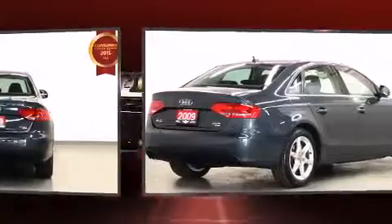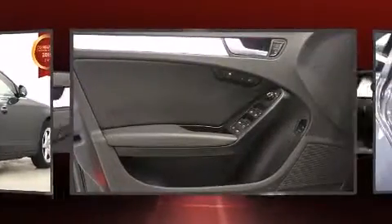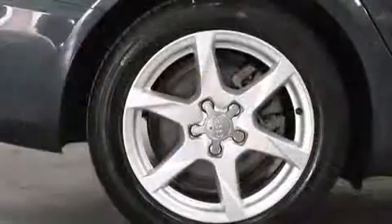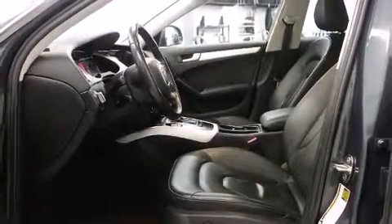Audi prioritized practicality, efficiency, and style by including an outside temperature display, heated seats, turn signal indicator mirrors, remote keyless entry, and power seats. With high-intensity discharge headlights illuminating your path, you'll always appreciate maximum visibility.